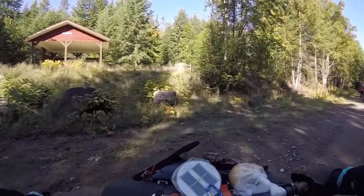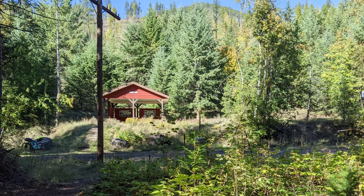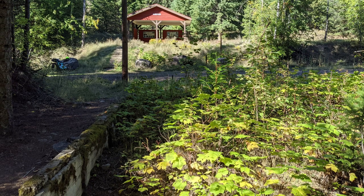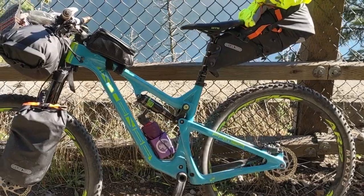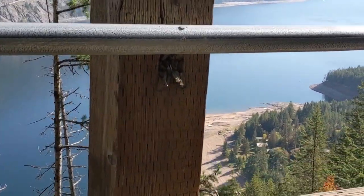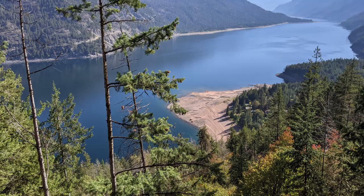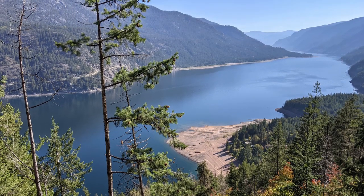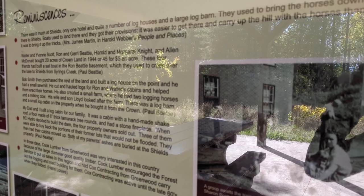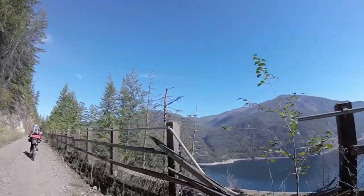At the 21.5 kilometer mark we arrived at Shields, the site of a former passenger train flag stop and steam locomotive water stop. This was also an important camp during the railway's construction. Shields Landing down at the lake was one of the supply points where steamers brought supplies for railway construction, and also housed the engineering offices for the Arrow Lakes grade. Horse-drawn wagons would haul supplies up from the lake. There's still a small community at the lakeshore today with both full-time residents and recreational properties.